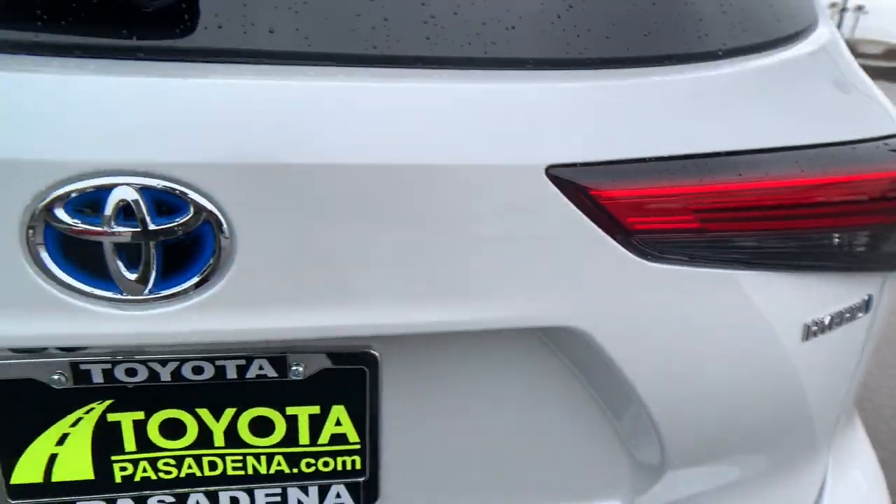Our professional team is eager to give you an outstanding test drive experience. Stop in today.